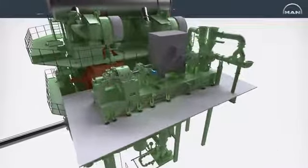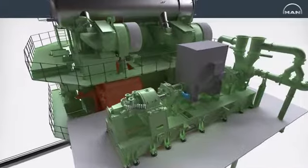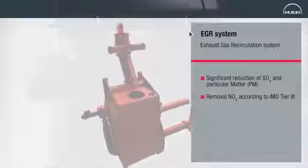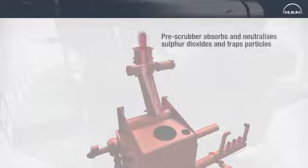The MAN Diesel & Turbo developed Exhaust Gas Recirculation, or EGR, system is based on the principle of reintroducing a part of the exhaust gas back into the cylinder, thereby reducing NOx formation by lowering the peak temperature in the cylinder. Up to 40% of the exhaust gas can be circulated through the EGR string of the system. The exhaust gas in the EGR string is first cooled down from 200 to 500 degrees Celsius to around 80 degrees Celsius by means of a pre-scrubber that absorbs and neutralizes sulfur dioxides and traps particles.